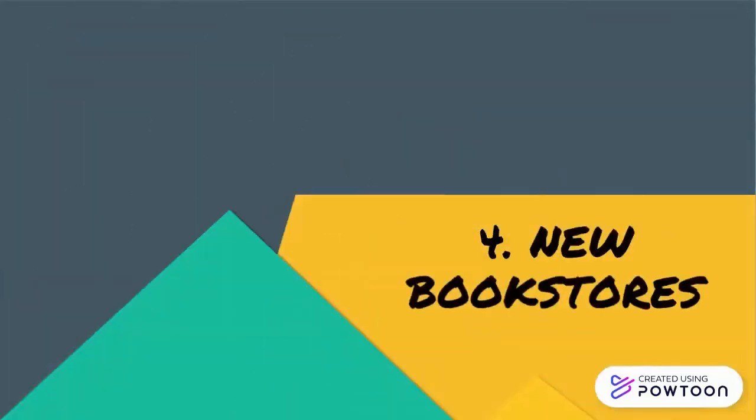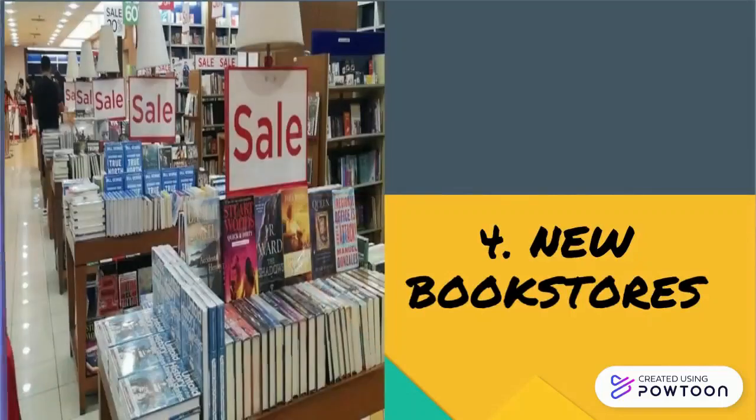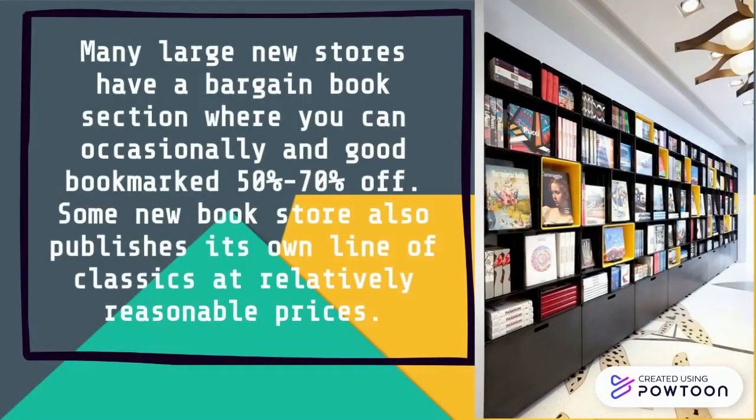The fourth tip is new bookstores. Many large new bookstores have a bargain book section where you can occasionally find good books marked 50% to 75% off. Some new bookstores also publish their own line of classics at relatively reasonable prices.